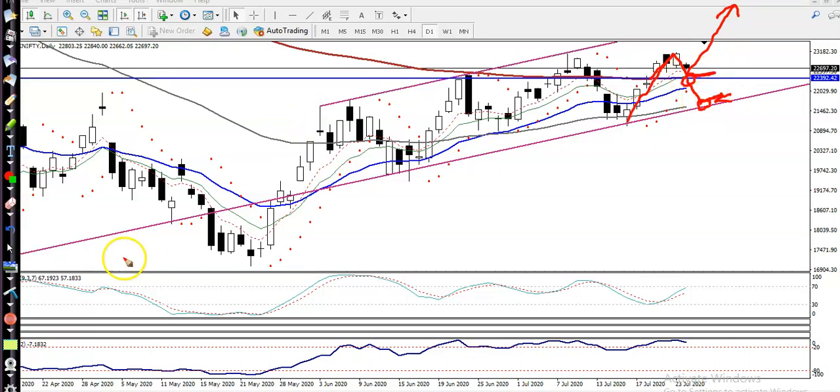The first level is at 22,400 — that is a supporting zone. The second level is at 21,400. So these are the two key support levels we are watching.